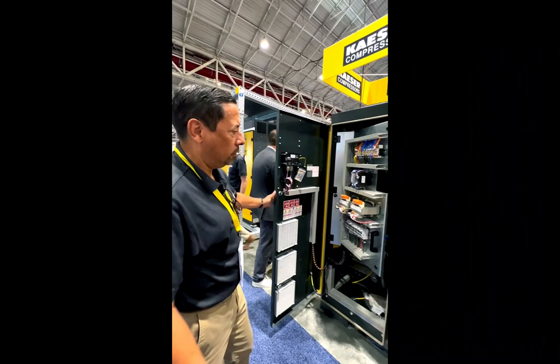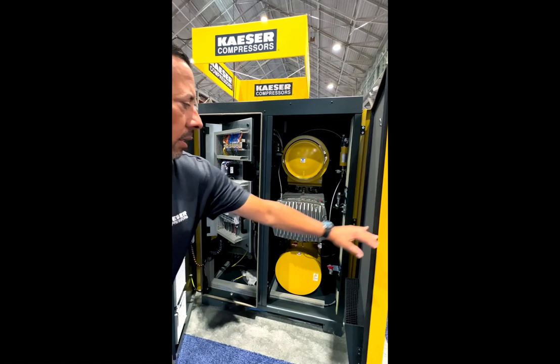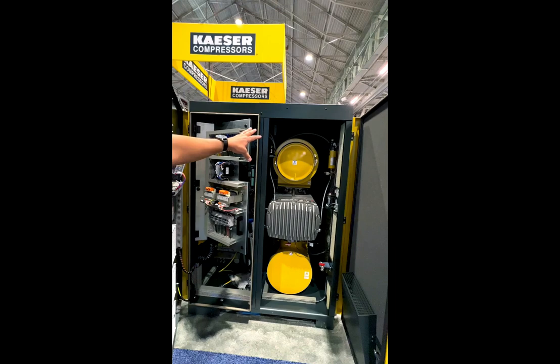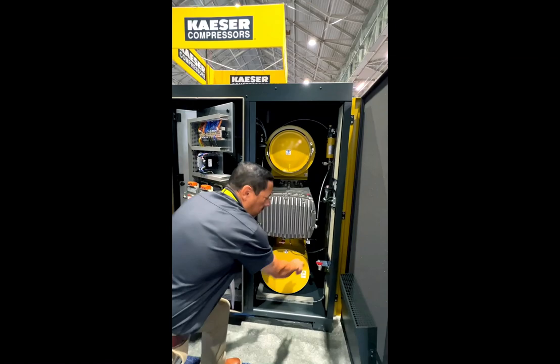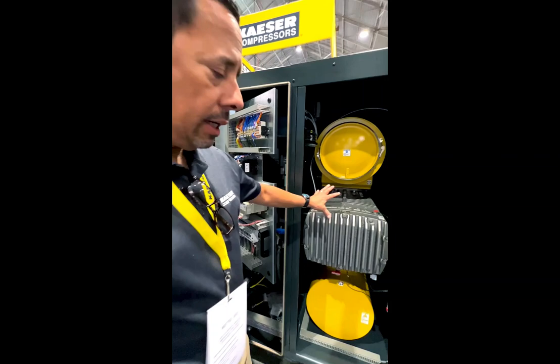When we open up the main panel, you can see the air end, which is the heart and soul of a rotary screw blower. You have an inlet silencer on top and a discharge silencer below. All the maintenance, all the service can be done from the front of the panel. You've got small valves to change your oil and to evacuate your oil.